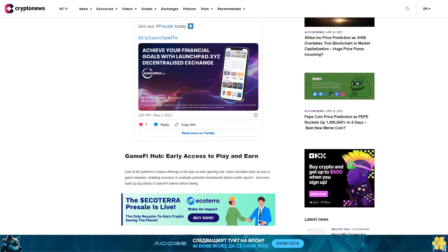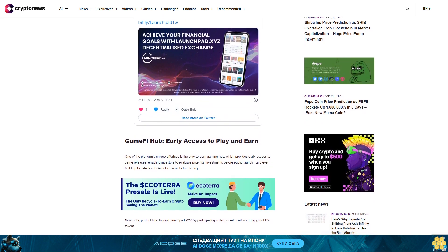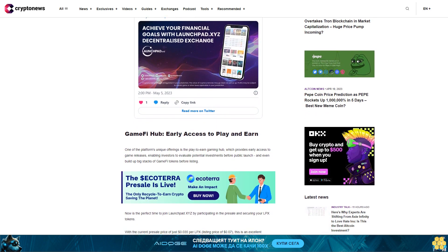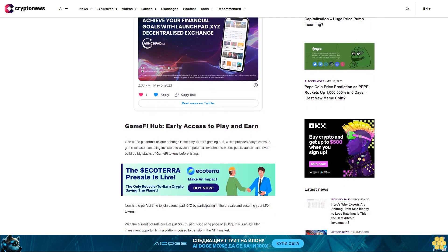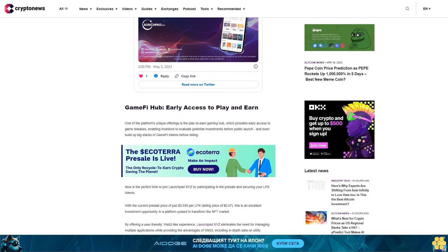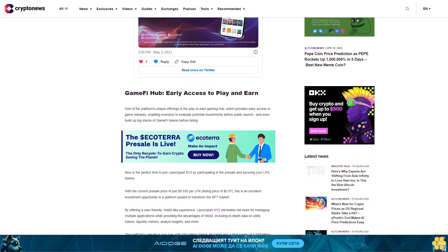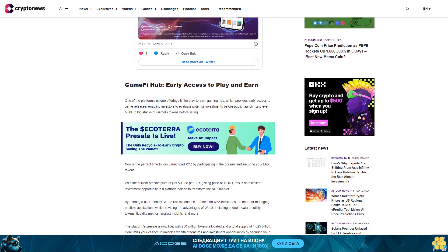The platform provides in-depth data on utility tokens, liquidity metrics, analyst insights, and more. The platform's presale is now live with 250 million tokens allocated and a total supply of 1.25 billion. Don't miss your chance to unlock all the features and investment opportunities by securing your LPX tokens. Here's a step-by-step guide on how to get involved and join in with the LaunchBit XYZ presale.